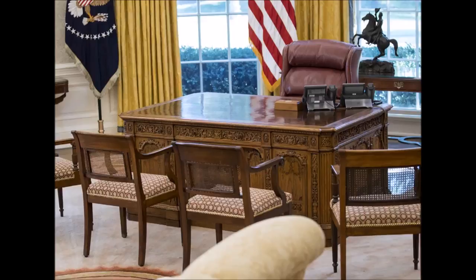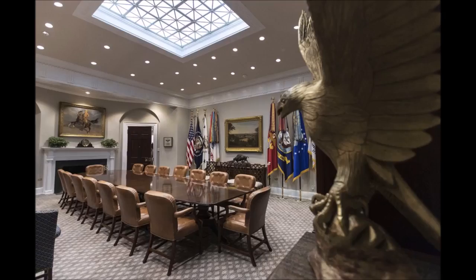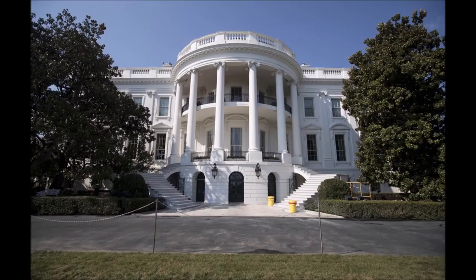A White House official on the Oval Office: Mr. Trump wanted to bring back the luster and glory of the White House. The Obama wallpaper was very damaged — there were a lot of stains on it. Other revamps include an overhaul of the 27-year-old HVAC system, new carpeting throughout the West Wing, and a whole host of new furnishings that the White House pointed out were all made in America.